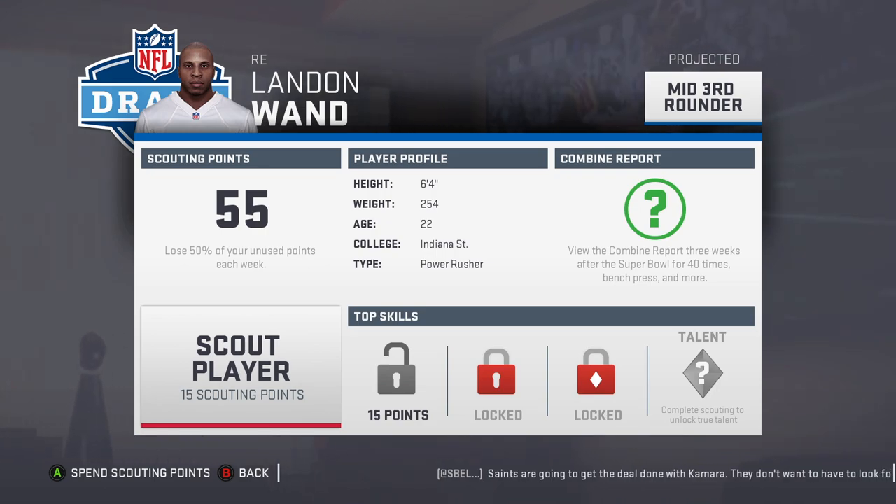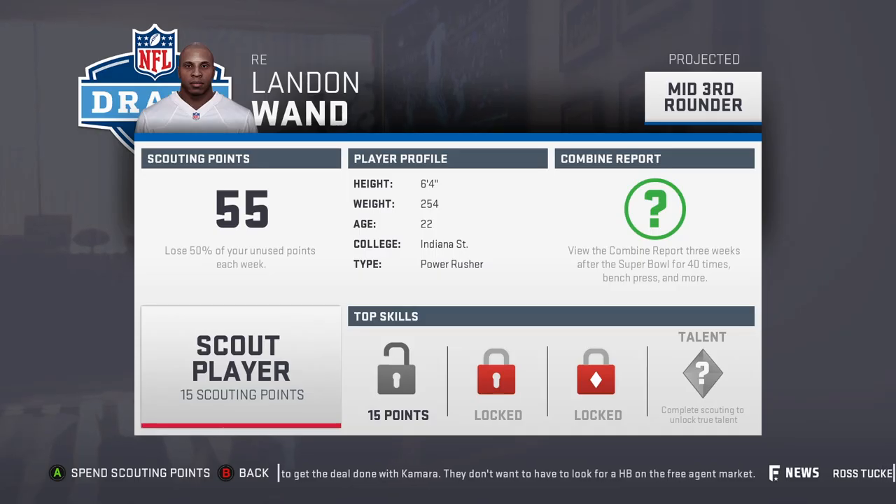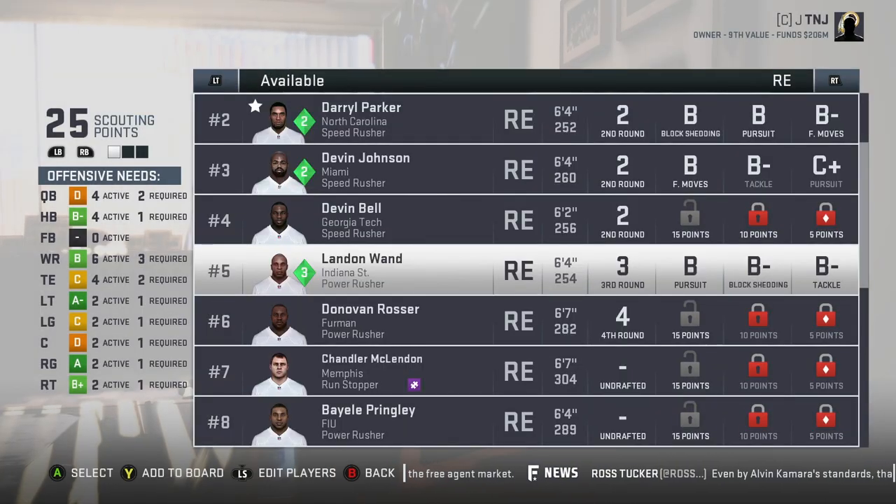Probably one of the most intriguing scouting reports is Landon Juan from Indiana State — small school, elite measurables, great production. That alone tells me he might end up being one of the better pass rushers in this class. Let's unlock his ratings: B pursuit, B-minus block shedding, B-minus tackling. He's a mid-third rounder so we might have to look at him as well.